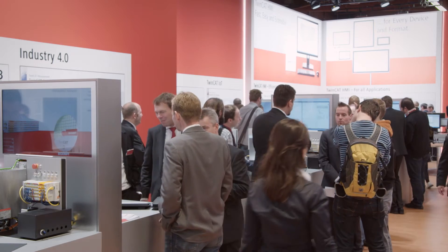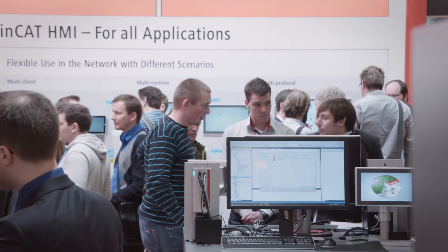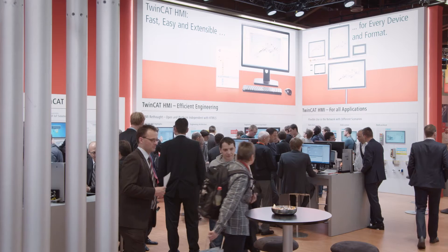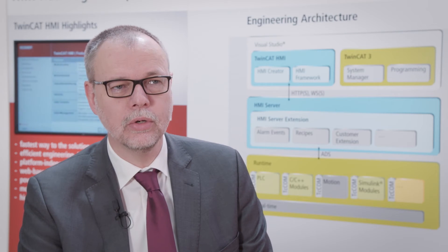The new TwinCAT HMI visualization software enables the convenient operation of XTS, as well as all kinds of machines and plants. TwinCAT HMI is being shown for the first time at this fair in 2015 at the SPS IPC Drives show. The new TwinCAT HMI is very easy to handle — you can easily build up your own HMI screens, open and extend them, build your own controls, and also extend with your own logic code.